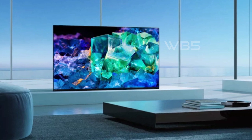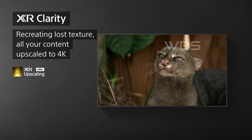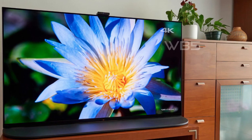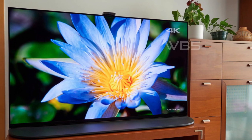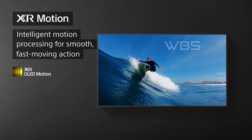The Sony A95K OLED TV has intelligent TV processing that understands how humans see, to deliver intense contrast with deep blacks, high-peak brightness, and natural colors. It also has premium smart TV features such as Google TV with Google Assistant that organizes your favorite content all in one place. You can stream from Prime Video, Netflix, Disney+, Apple TV, HBO Max, Peacock, and many more.